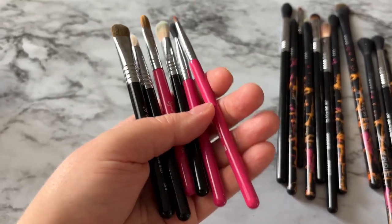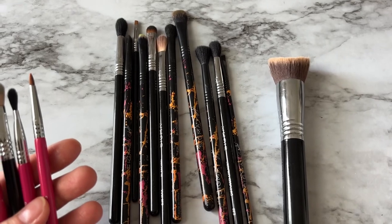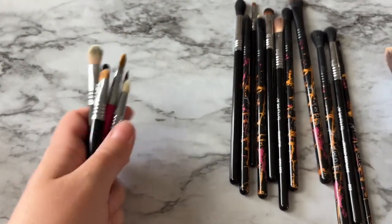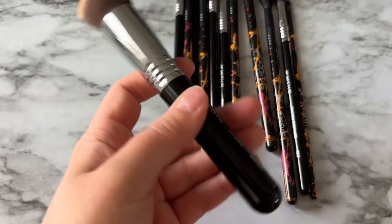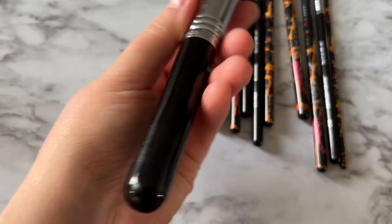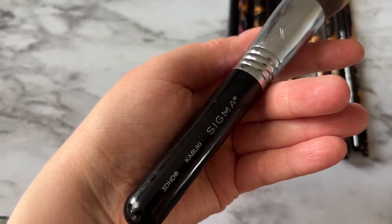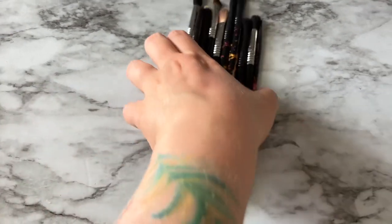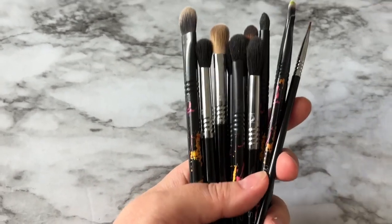These are some mini Sigma brushes — Sigma might actually be the brand I have the most brushes by, either Sigma or Lexi. Some mini eye brushes by Sigma, one face brush which is a foundation brush — the MR 3D HD Kabuki. And then the rest of these are various eye brushes.